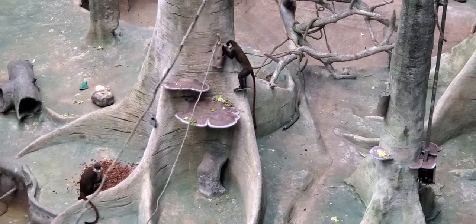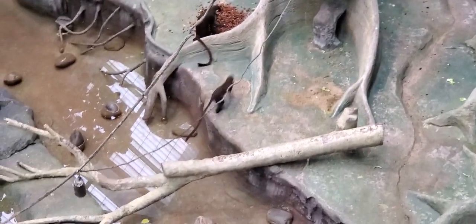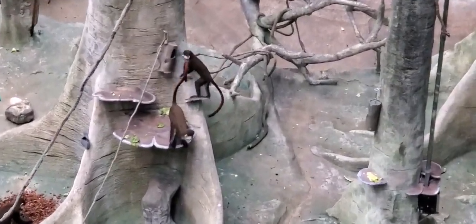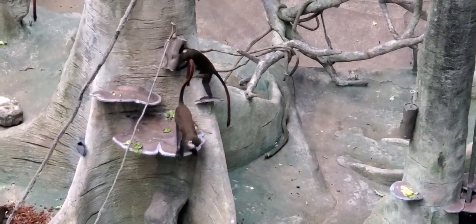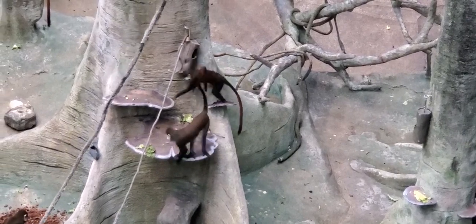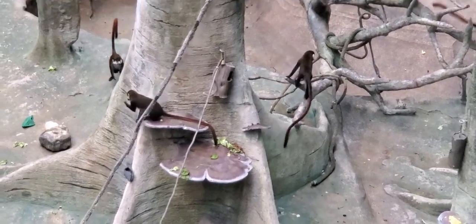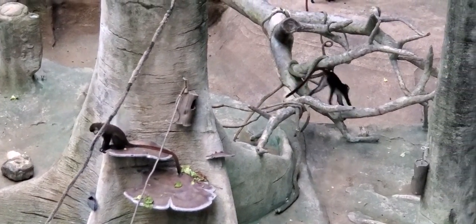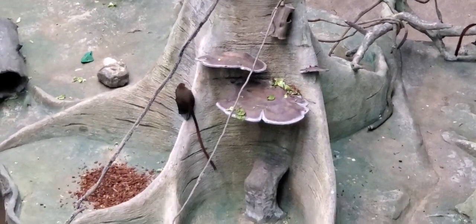Other interesting facts include that their tails are not prehensile like new world monkeys, meaning they don't wrap around branches to help them move about the treetops. Their nostrils are pointed downward in comparison to new world monkeys, which face more to the side. When they're pregnant, the pregnancy lasts between five to seven months, and they typically give birth to a single offspring.